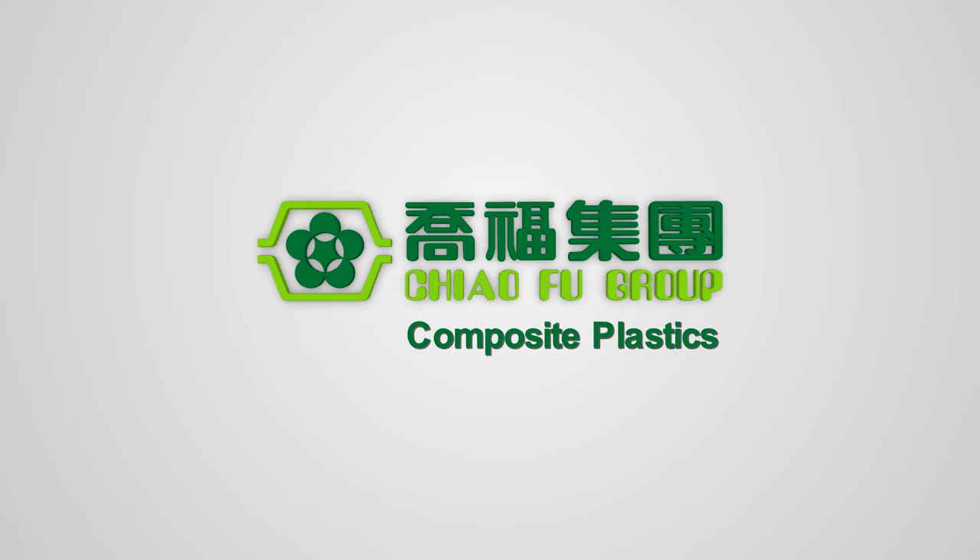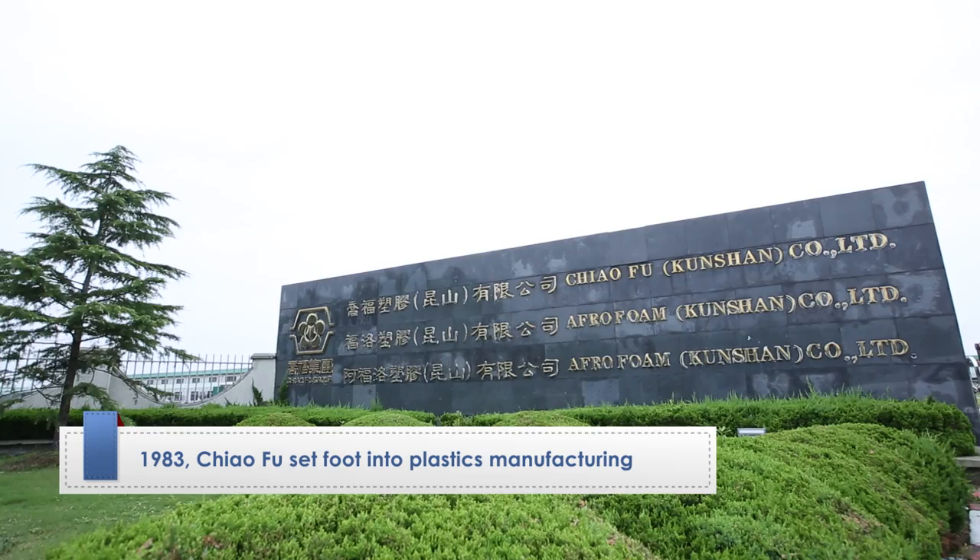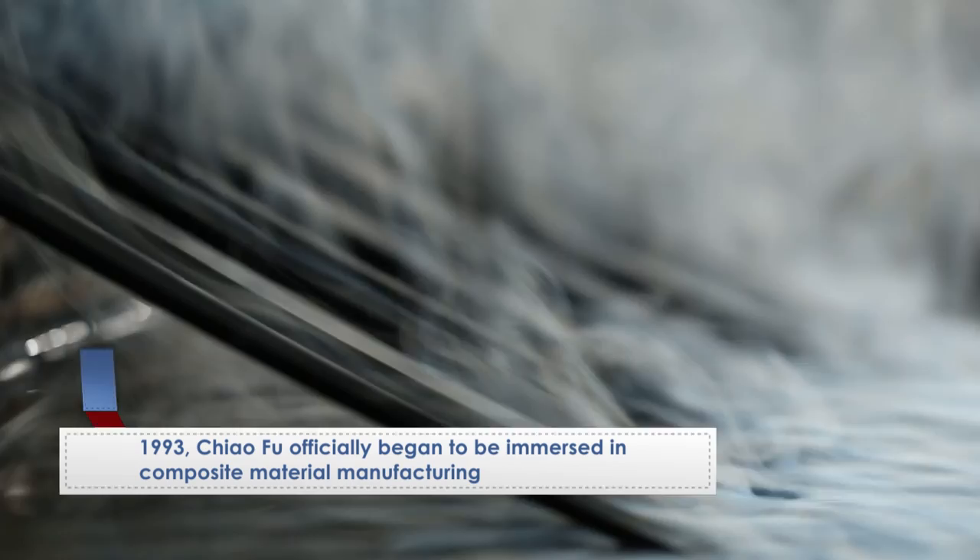Shaofu, professional nylon and eco-friendly composites provider. Since 1983, Shaofu has set foot into plastics manufacturing. In 1993, we officially began to be immersed in composite material manufacturing.